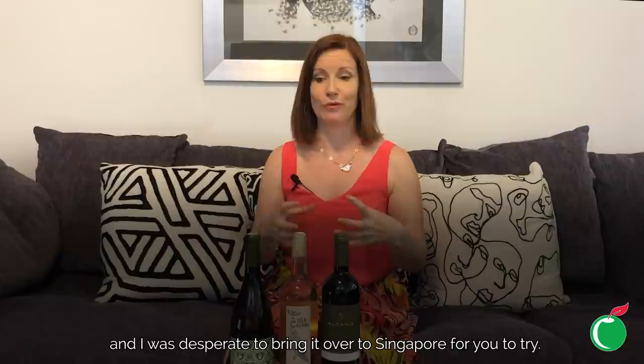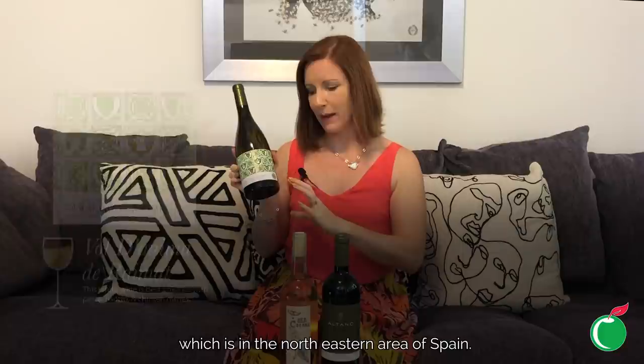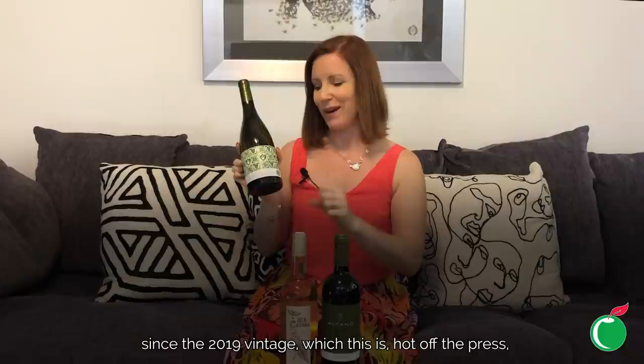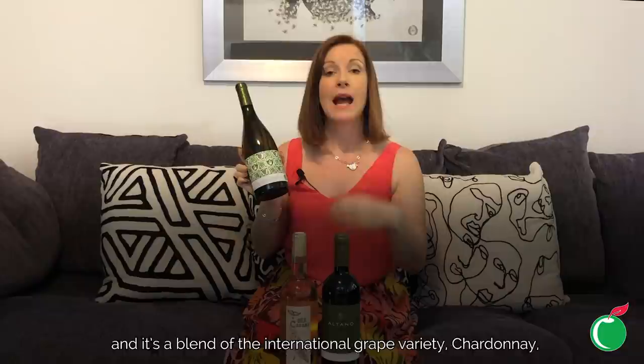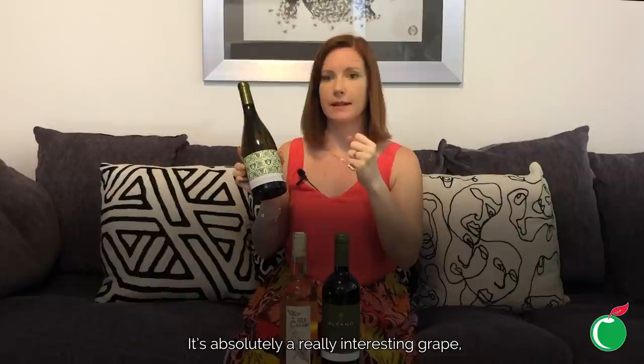First on my list is a wine I was super passionate about in the UK and was desperate to bring to Singapore for you to try. It's from the wonderful producers Raymap — a Spanish white wine from the Costa del Segura region in northeastern Spain. The label features tiles representing the Raymap castle. Since the 2019 vintage, it has been organic certified, sourced from totally organic vineyards, and it is also vegan friendly. It's a blend of Chardonnay with the Jurello grape, which is indigenous to Spain and one of the three grapes used in the production of Cava.